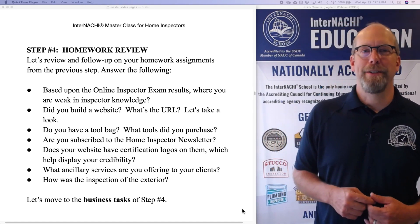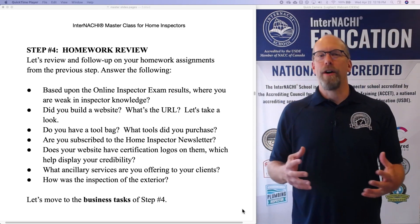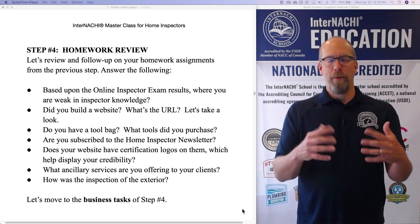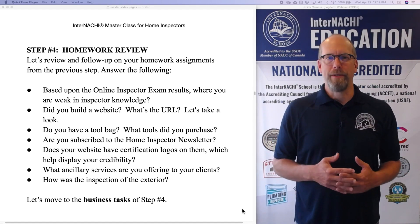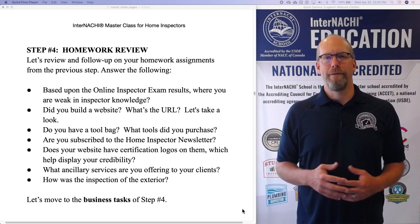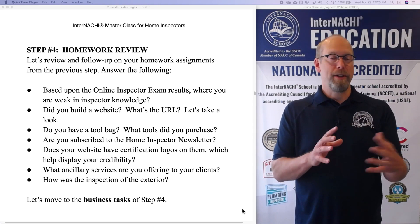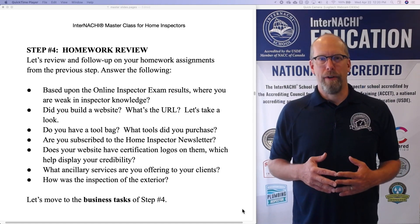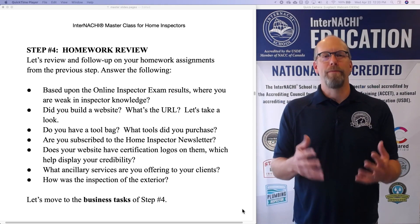Did you build a website? Did you take the resources and the training that we've gone through about building a website for free using a website builder? It could be Weebly, or something else like Wix or Squarespace. Did you build your website? How long did it take you? Do you have the URL? Is it customized, or is it possibly not customized yet? Why don't you post your website URL on the forum and ask for good critical observations?